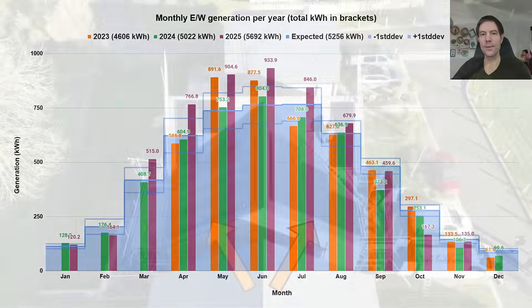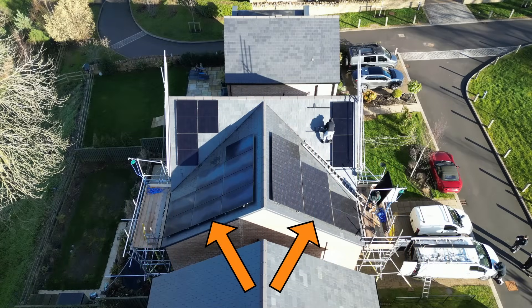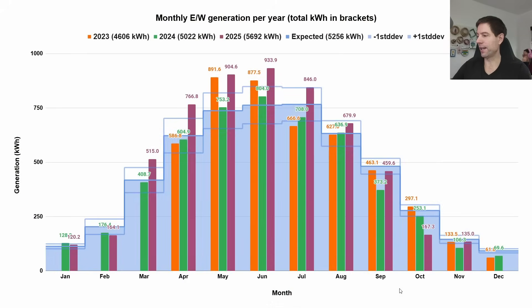This is the generation for our east-west split array totalling 6.84 kilowatt peak, half and half on each side. September generation this year of 459.6 kWh was quite similar to the first year we had it installed, a little bit up from last year. But October was absolutely awful — 167.3 kWh, way down on what we'd expect based on the PV GIS estimates. Then November was back up into normal territory around 135 kWh.